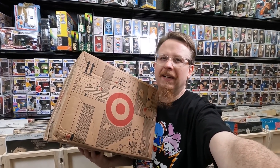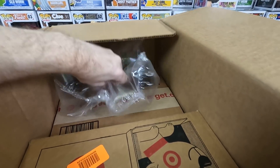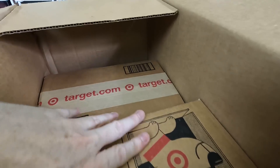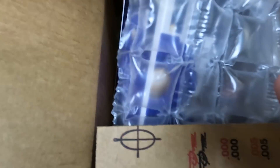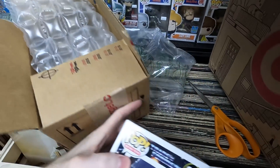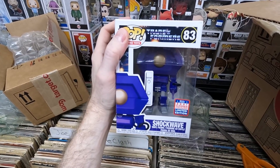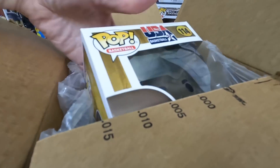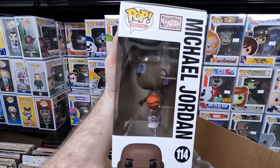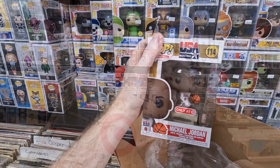I have this box from Target — two or three pops I bought at retail for $8.99 because they're exclusives and I wanted them all. Let's dig in. First up: the original Shockwave — I grew up with Generation One Transformers so I'm super happy to get that. Next: the Team USA Michael Jordan pop. Such a great all-time player; really amazing pop for nine bucks.